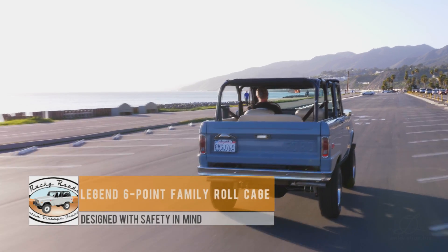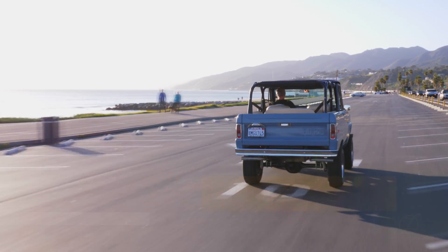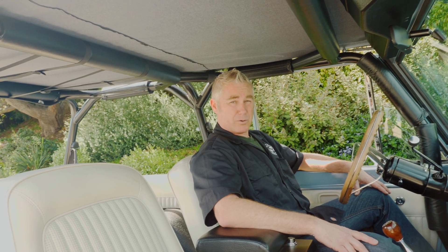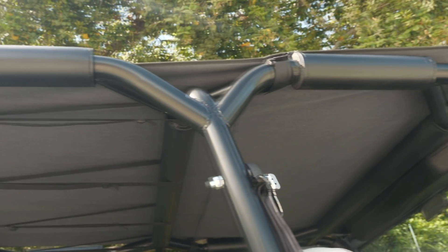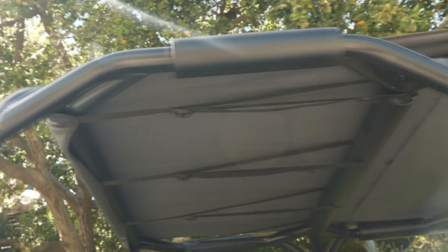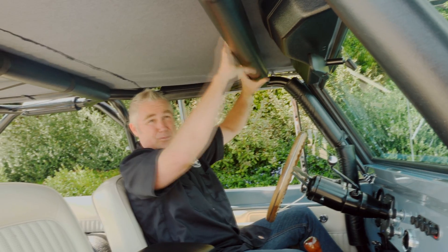We started making these legend roll cages about eight years ago. We didn't want to put in that regular four-point roll bar that basically everyone's running these days, because if you ever did have an accident in a Bronco and you had a rollover, you'd want to be safe with something like this.